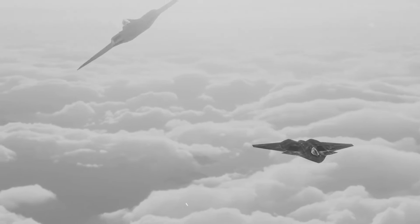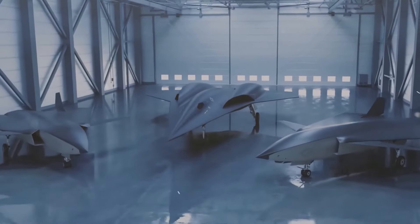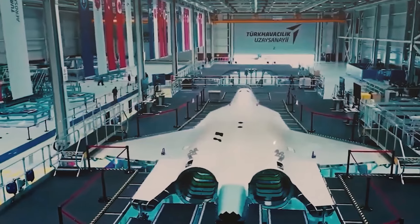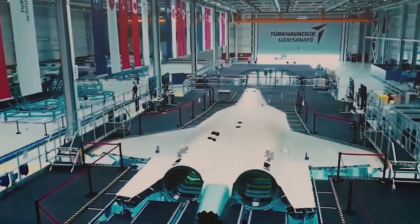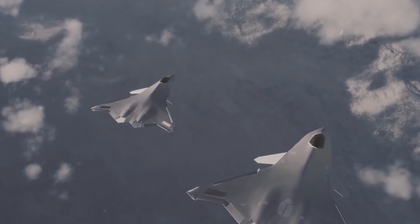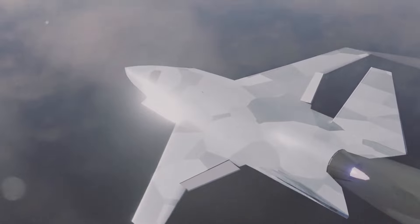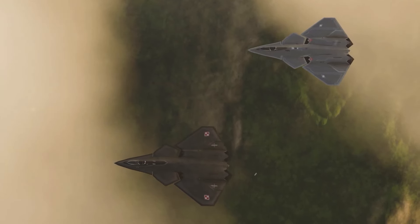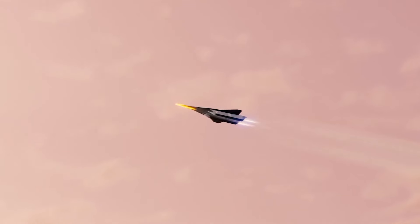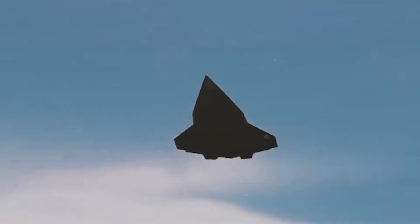The answer lay in its innovative thrust vectoring system. Instead of using movable control surfaces, the Manta would harness the engines themselves to direct the aircraft by altering the exhaust flow. This revolutionary approach allowed the Manta to execute sharp maneuvers even in the heat of combat — a jet twisting and turning mid-air, performing astonishing feats solely through the power of its engines. This level of control was nothing short of groundbreaking.